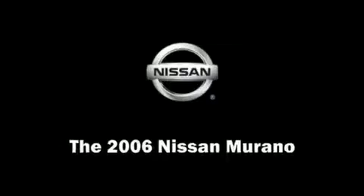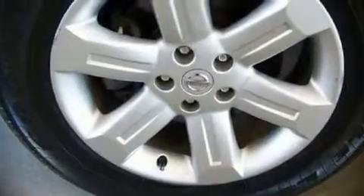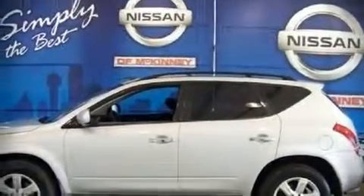The 2006 Nissan Murano. This four-door vehicle still has fewer than 30,000 miles. It features an automatic transmission, front-wheel drive, and a 3.5-liter six-cylinder engine.